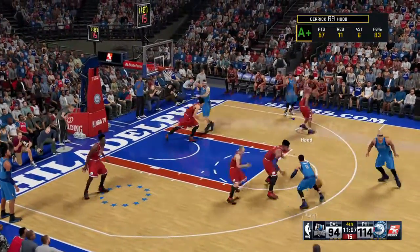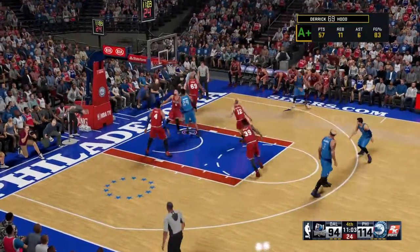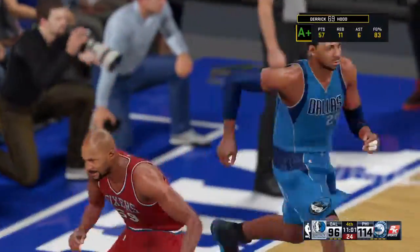Strain by Villanueva. Larkin, the pass to Villanueva. Here's Hudson, and the shot is good.